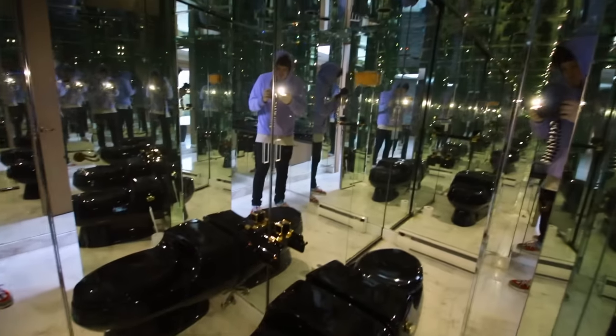Whoa, look at this bathroom. Everything is made of mirrors. This is the sickest bathroom I've ever been in.